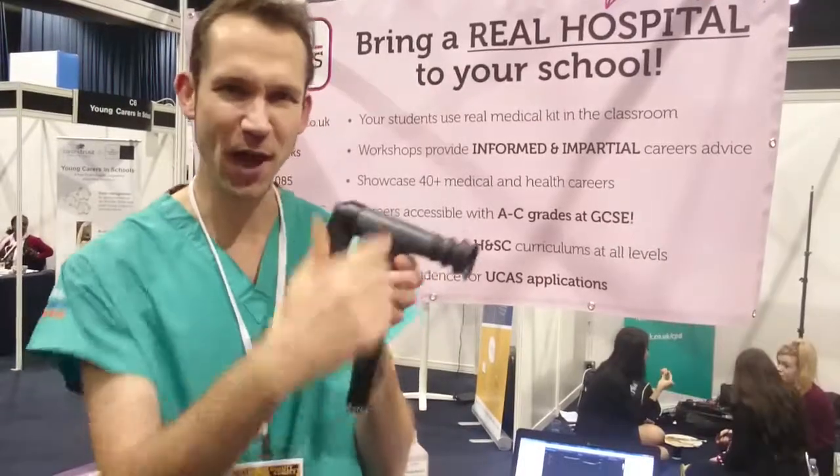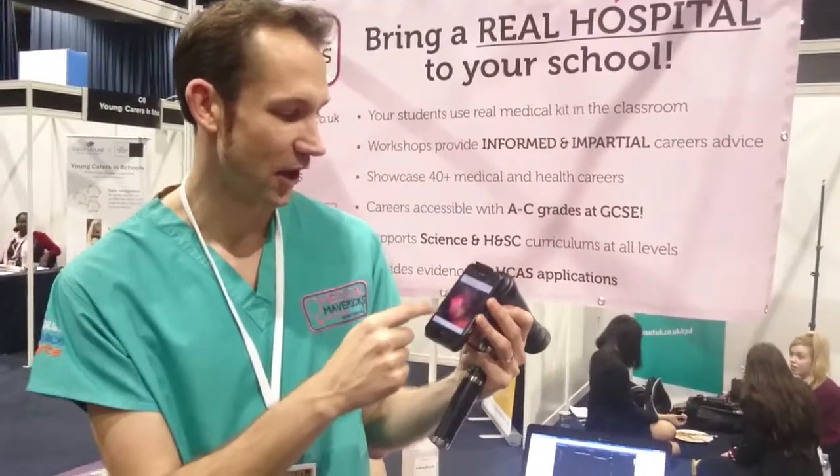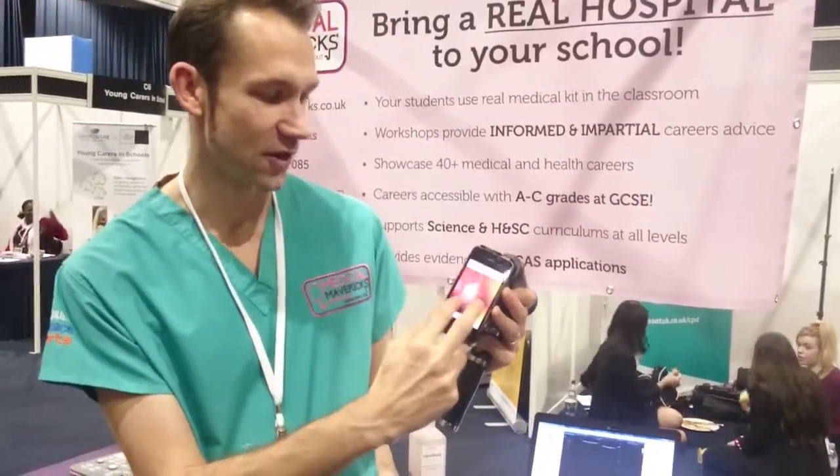These require grades A to C in maths and science. We're about showing students these different careers and how to pursue them. We do that by bringing a real kit to schools. They include a kit like this, which is an ophthalmoscope attached to an iPhone, so you can actually use the camera on the iPhone to take a picture of the inside of your eye.